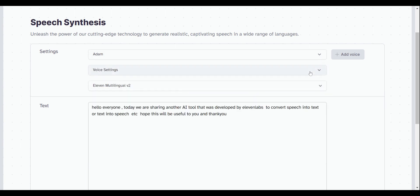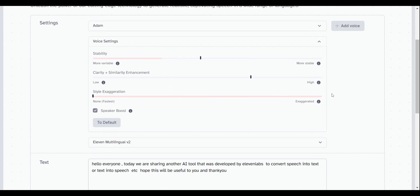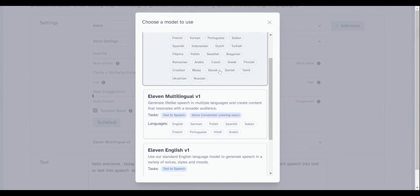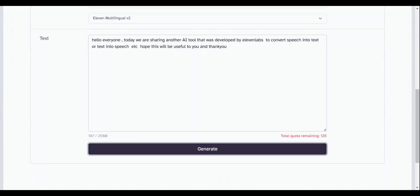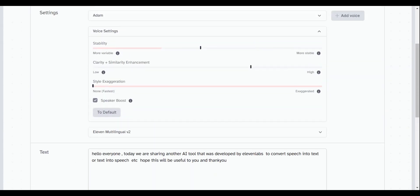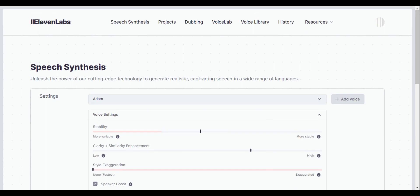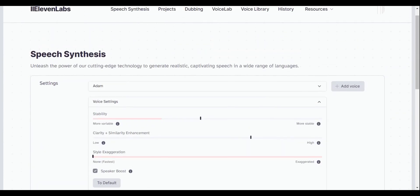You can adjust the voice's clarity, stability, style, and select from different languages. After that, paste your text in the shown text box and click Generate. It takes a few seconds, and you can then listen to the audio of your text content in the chosen voice. You can also see a download arrow option where you can download that particular audio file.